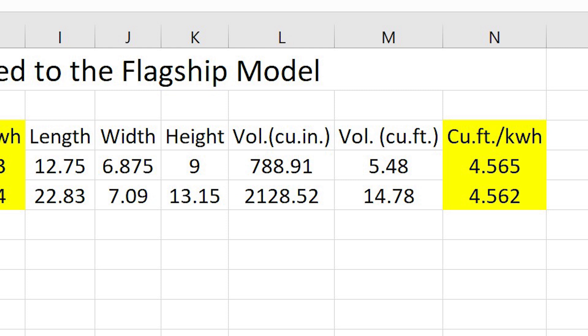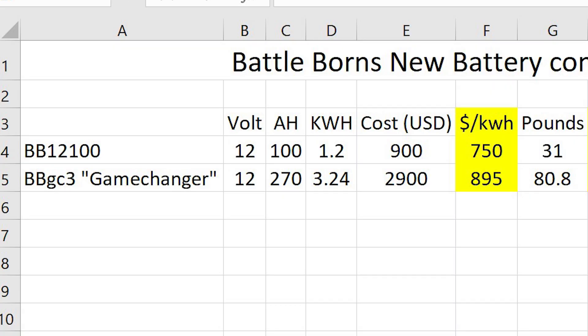So there's nothing special there. The only thing that really changed is that this new model is more expensive per kilowatt hour. I don't understand why this is titled the Game Changer, but please — I might be missing something. Let me know in the comments below. I'd really love to hear your opinion on this.